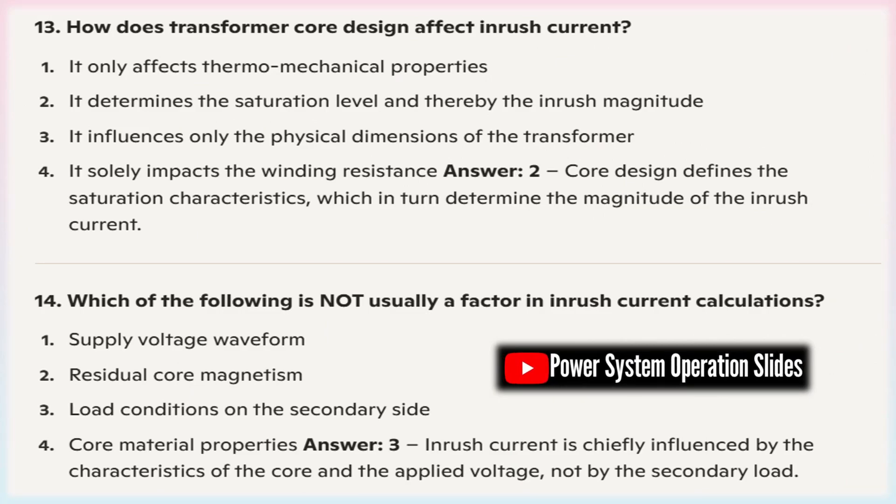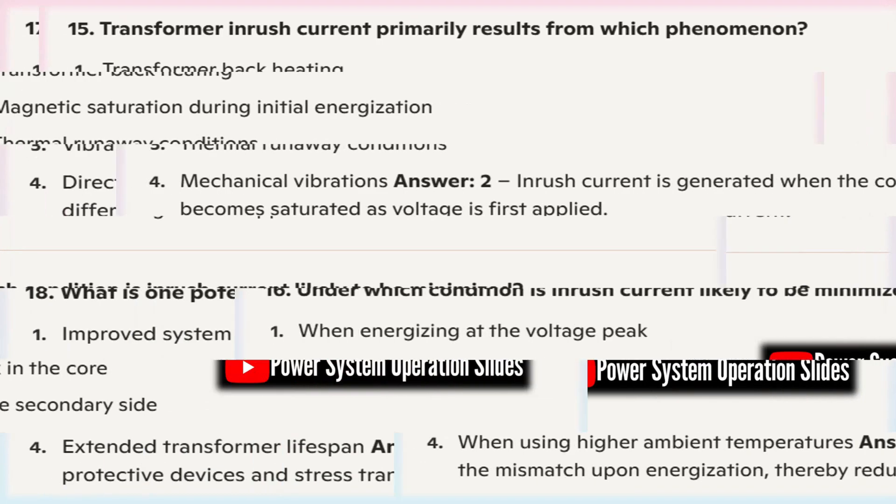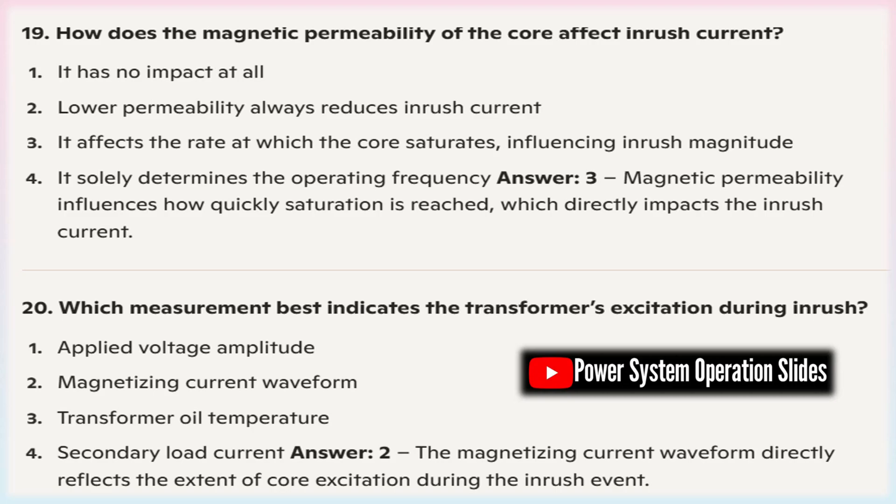The design of the transformer — including its winding configuration, insulation, core material, and physical construction — affects the magnetizing impedance. These design elements dictate the amount of exciting current needed to build the initial magnetic flux in the core. A transformer designed with features that help delay saturation or distribute the induced flux more evenly will typically exhibit a lower inrush current. In practice, inrush current is typically estimated using transient analysis models or simulation software integrating these factors into differential equations representing the magnetic and electrical dynamics. These tools help engineers predict the maximum inrush current, ensuring appropriate protective devices are in place. The peak inrush current that occurs during transformer energization typically dissipates within a few cycles, as shown in the following dissipation curve.